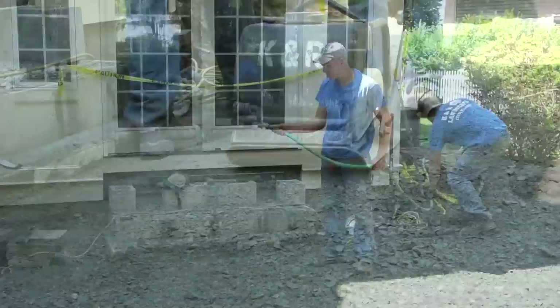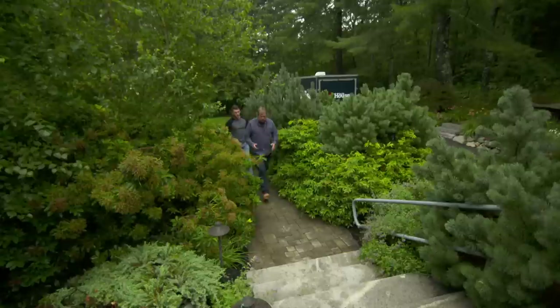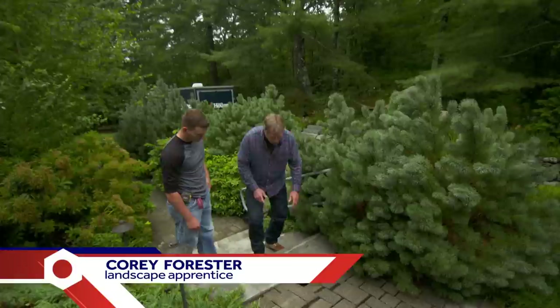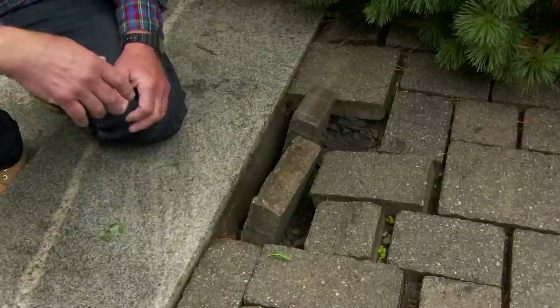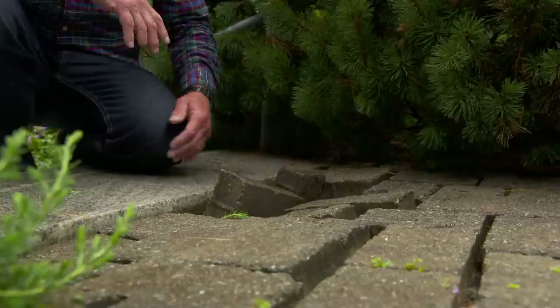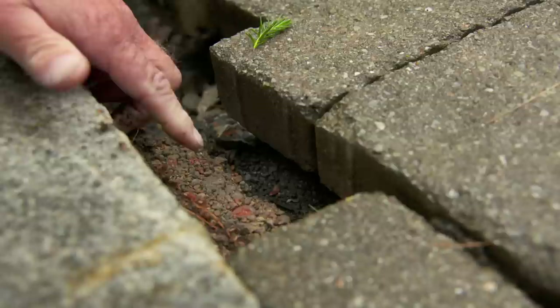Tree roots aren't the only thing that can disrupt a walkway, as Roger taught his former apprentice Cory. They examined a paver walkway where all the pavers had moved and slid, becoming dangerous. Could it have been water? If water did it, it would have to be a real strong gushing current. What about freezing and thawing? It would only move it a little bit. What Roger thinks caused it: chipmunks. Look at the huge hole — see where they burrowed right through underneath these pavers? No wonder they settled.